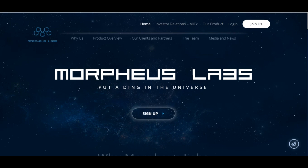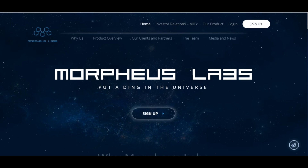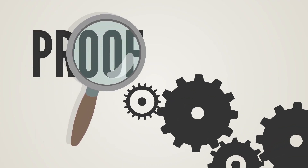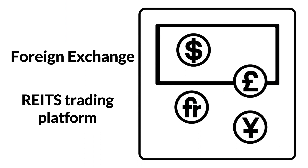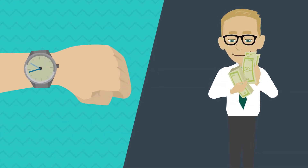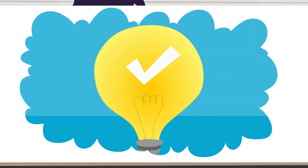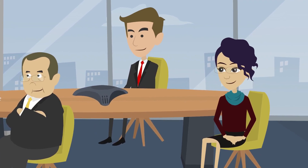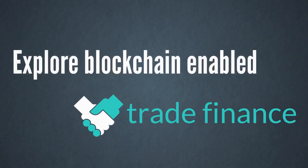Morpheus Labs is aiming to bridge the gap between blockchain technology and the business world by building an enterprise grade blockchain platform with an additional blockchain app marketplace that enables organizations of any size to develop, deploy and operate distributed applications. Their blockchain as a service platform will allow companies to build, test and manage applications using different blockchain protocols to achieve rapid prototyping, cost efficiency in a failsafe environment. It will also support distributed hosting for blockchain network nodes and off-chain applications.